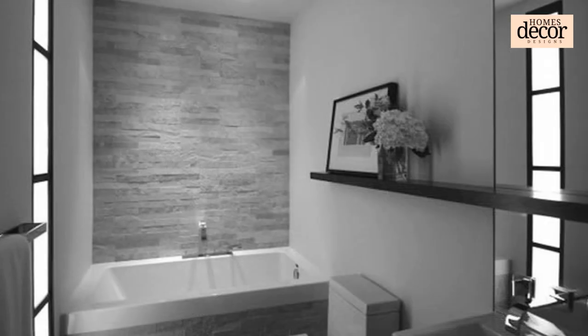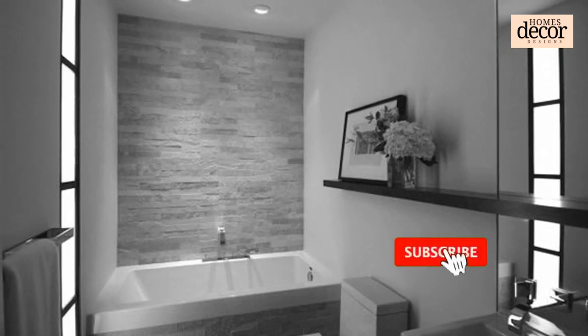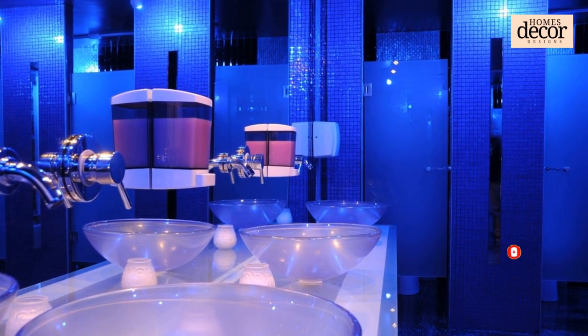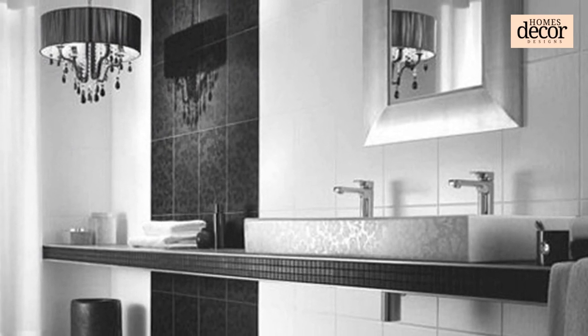First: Mirror, Mirror on the Wall. Amplify the illusion of space with strategically placed mirrors. Opt for an oversized mirror above the vanity to reflect light and visually expand the room. Consider mirrored cabinet doors or even a full-length mirror on the back of the door for added depth.